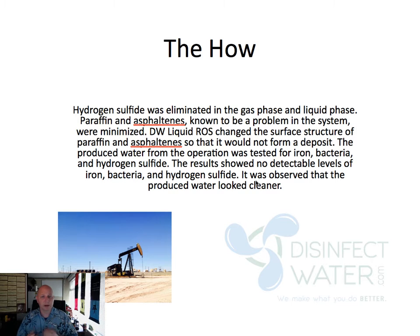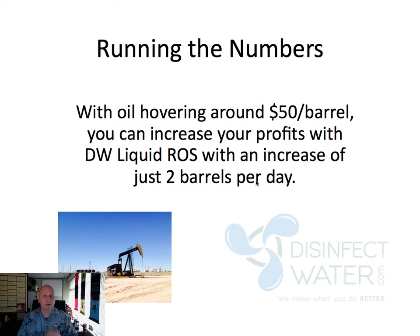We also help reduce iron bacteria and hydrogen sulfide — all those kind of go away — which also increases the purity of your water when it's coming back up, so you have less concerns about the water being reused. Running the numbers: with oil hovering around $50 per barrel, you can increase your profits with DW Liquid ROS as long as we increase your barrels per day by two or more. So it becomes a financially viable situation with just a two-barrel-per-day increase. It's not a one-time fix — it's an ongoing product you keep adding — but when that barrel per day goes from 1 or 2 to 15, your profit margins are going to go up significantly.